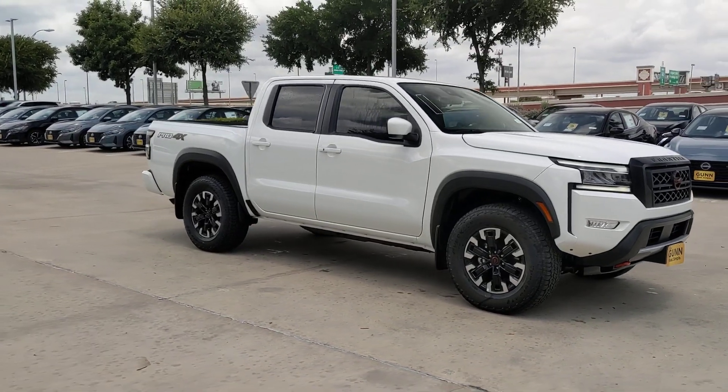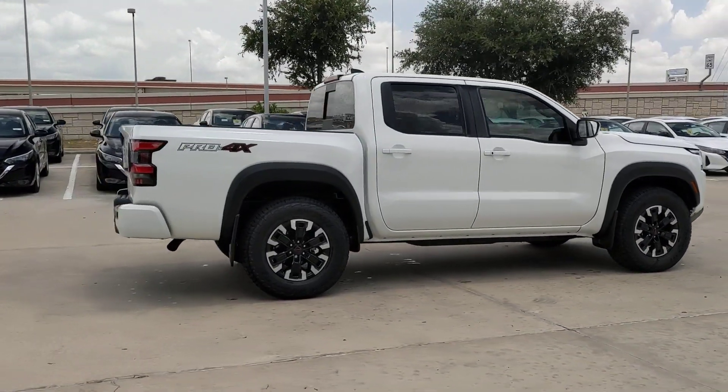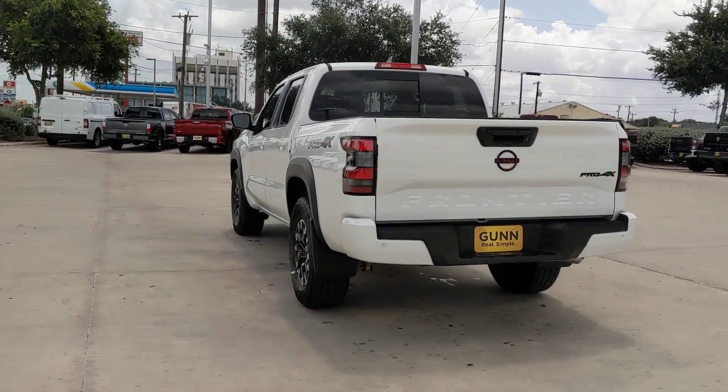Look no further than the 2024 Nissan Frontier. You'll be ready for the job or off-road recreation in this remarkably affordable Frontier. Comfortable, capable, and hard-working, this popular midsize pickup is waiting just for you.